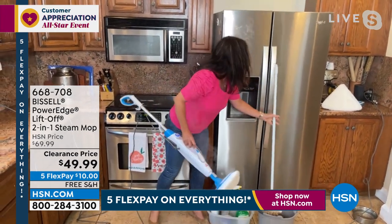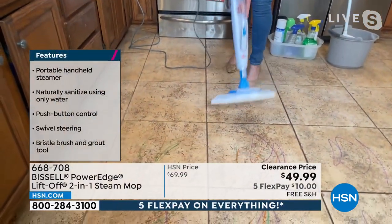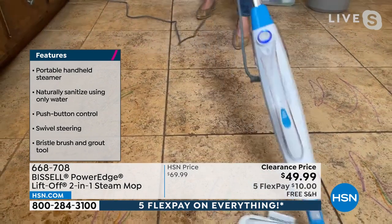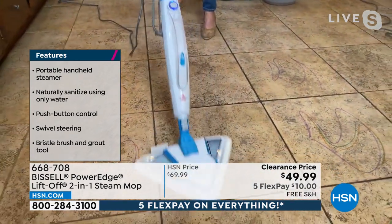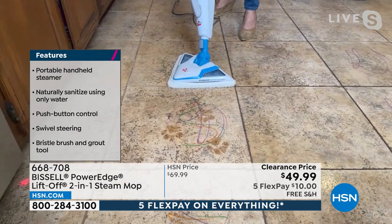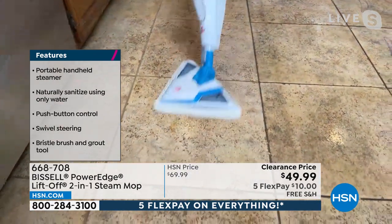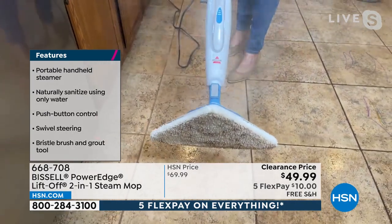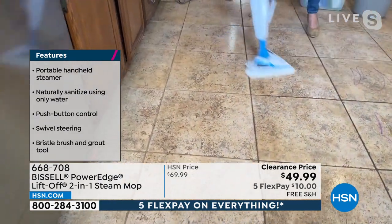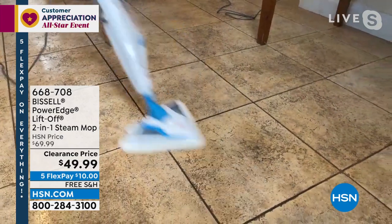I have a couple of fun messes — chocolate, soy sauce, paint, jelly. This is just regular tap water, no filtering needed. Watch as I go across the tile floor — you can see how I can swivel it. This is the lightest weight steam mop Bissell makes, the best price we've ever done on a steam mop. You're getting that natural steam — the trigger puts steam right into the tile. You're naturally sanitizing with the power of water, and there's no pooling, no puddles.